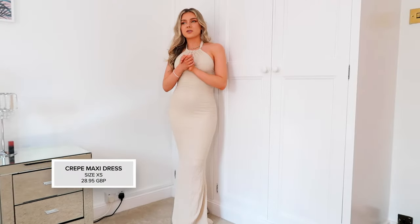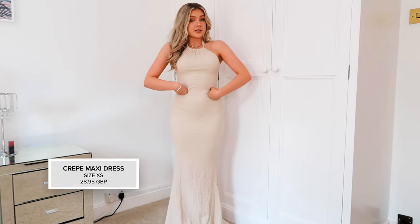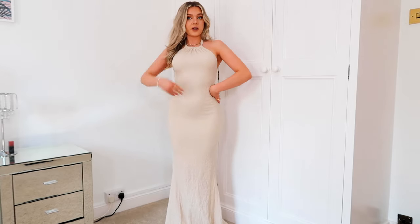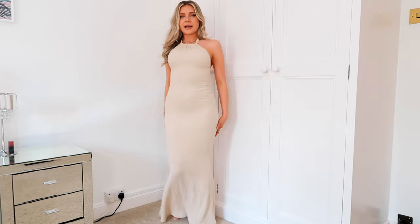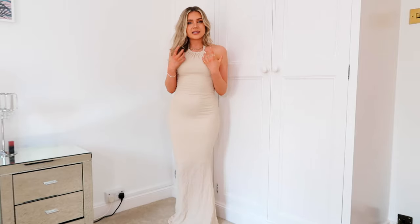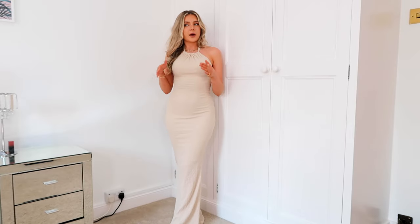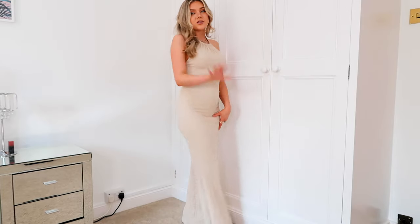This dress is something else - oh my god, it's giving me this figure I've never seen on myself. I didn't know my body was capable of this kind of hourglass thing. The back is beautiful. It feels really weighty but not heavy - it just feels really expensive on. I absolutely love this. I've got nowhere to wear it right now so I need to find something, but when I do it's going to be a moment. I can't wait.